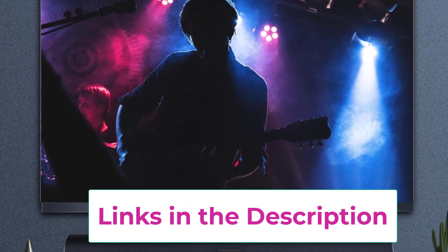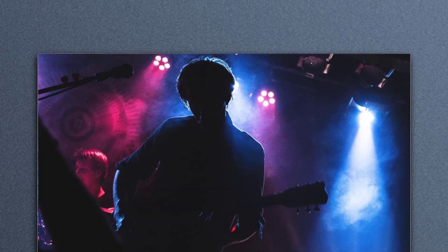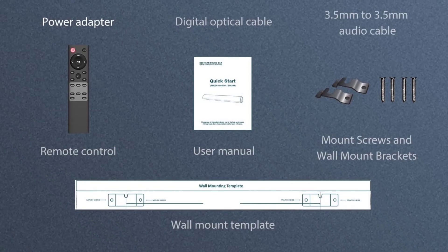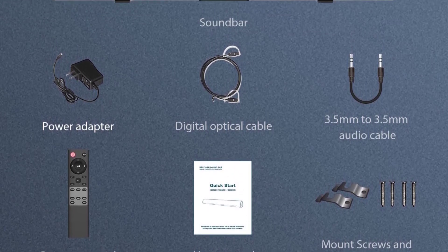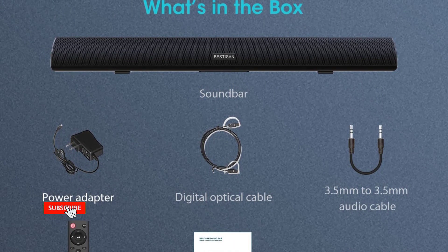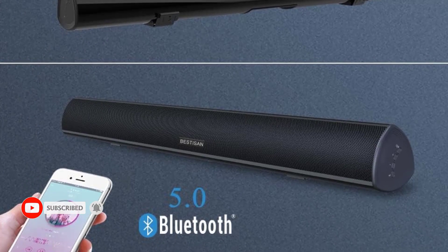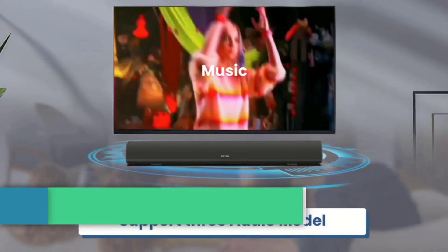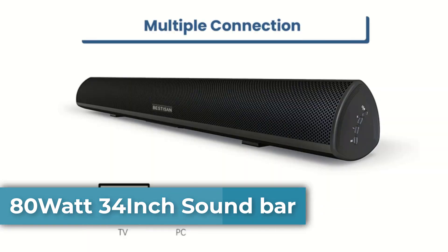It also includes 3.5mm and optical inputs as well as an AUX output port. The customized acoustics extended 40-inch design is optimized to deliver crystal clear cinematic sound whether wall mounted or placed in front of your TV. Quality service includes a worry-free 18-month warranty and friendly customer service with lifetime technical support.